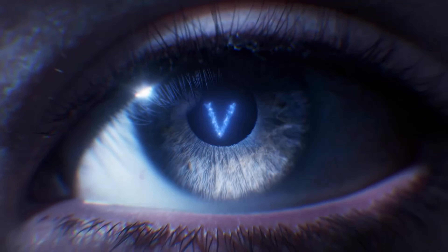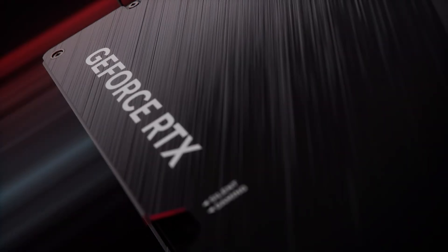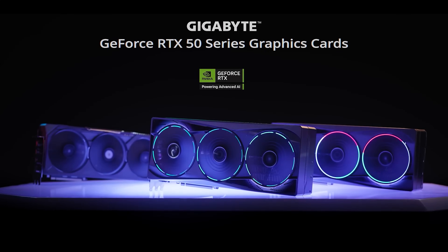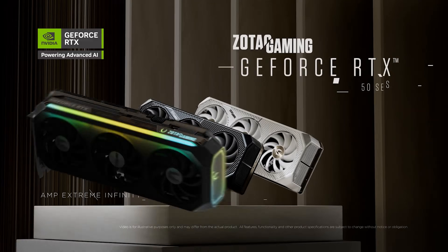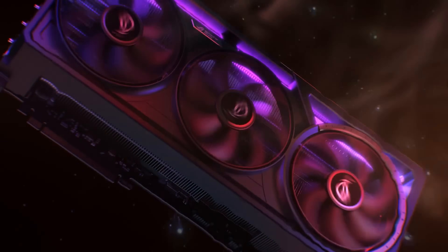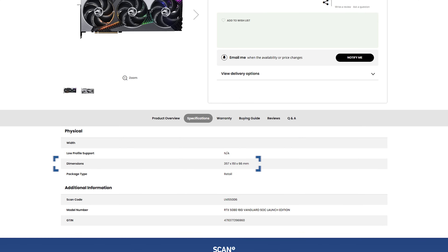There is a big question mark hanging over the recent announcements: is your system 50 series ready? After their unveil, we got to take a look at the new cooler designs from the board partners, including ASUS, Gigabyte, MSI, and Zotac to name just a few. It looks like there'll be some hefty designs, some being over 350 millimeters long, so case compatibility is definitely going to be a consideration.